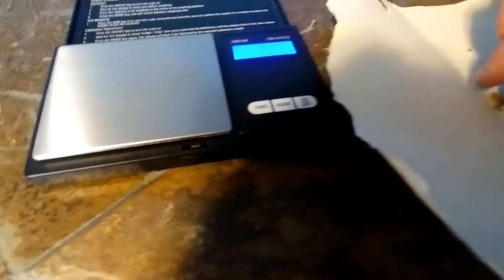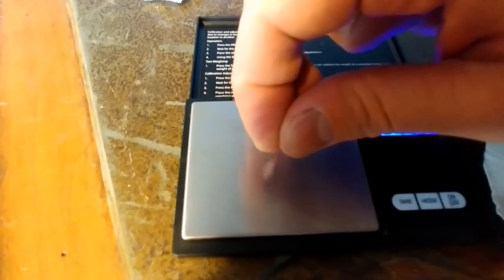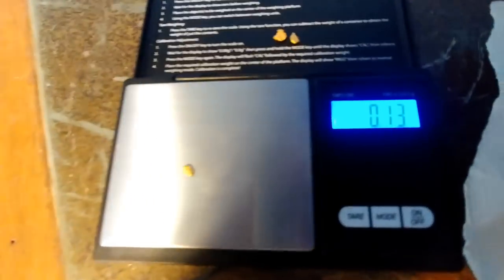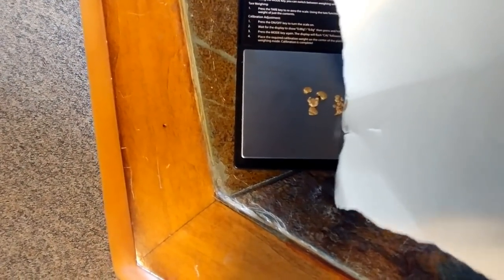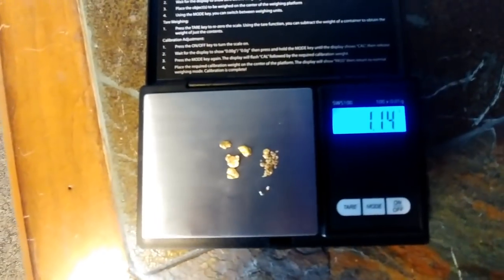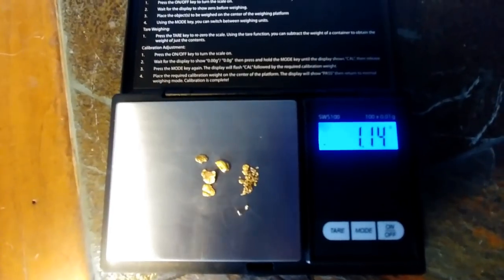I want to weigh the little bits first, then the pickers. 0.3. 0.33. 0.13. What's with all the threes? This one must be 0.03. 0.12. Now to weigh it all — 1.14 grams. Awesome. I actually missed a piece, but whatever.